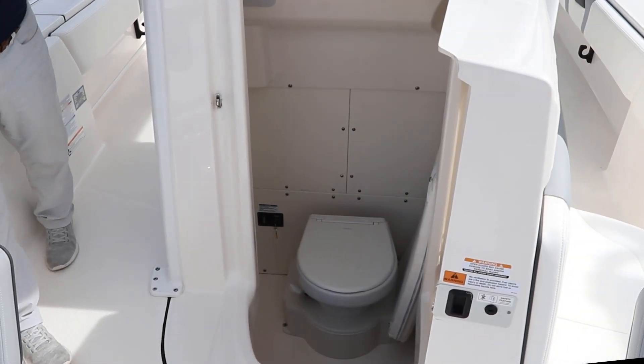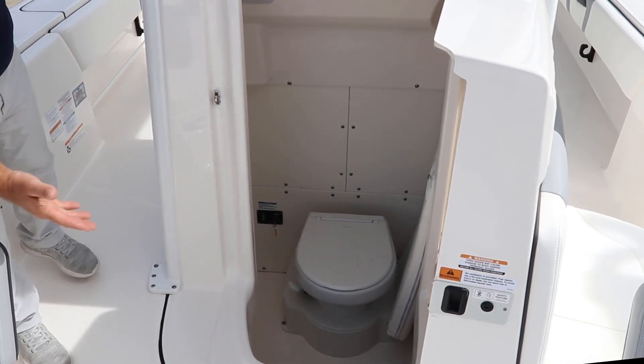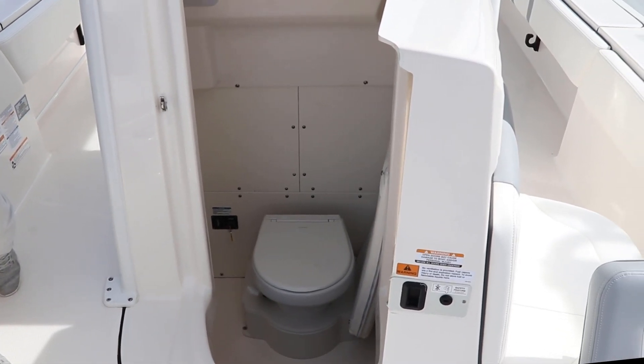When mother nature calls, the 266 has a marine head with a holding tank, but also has overboard discharge.